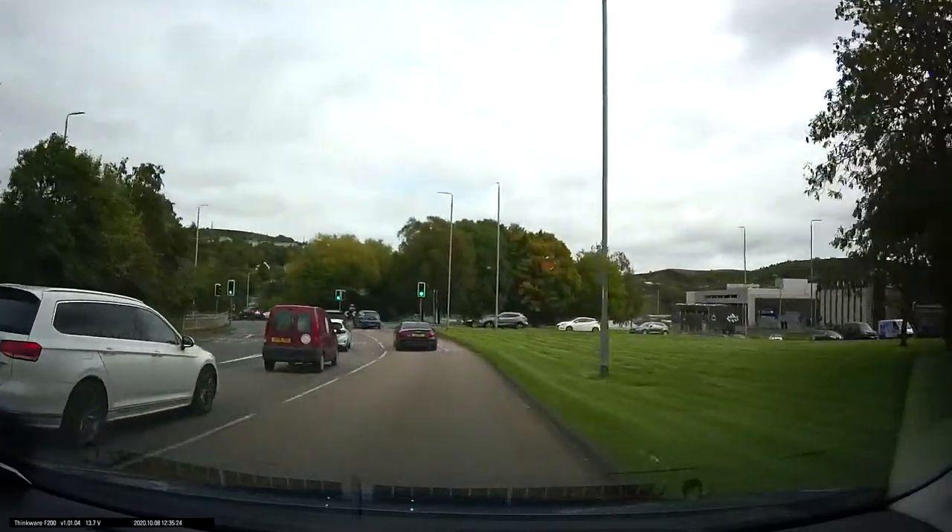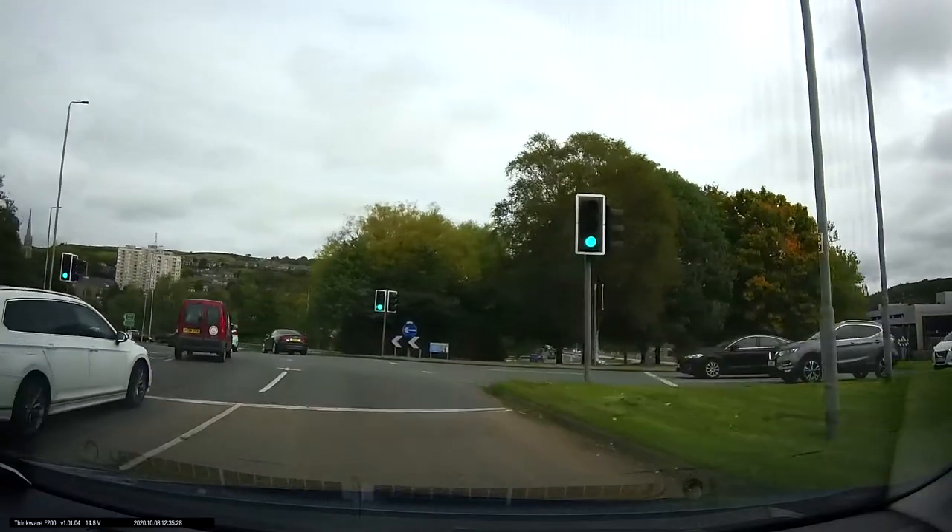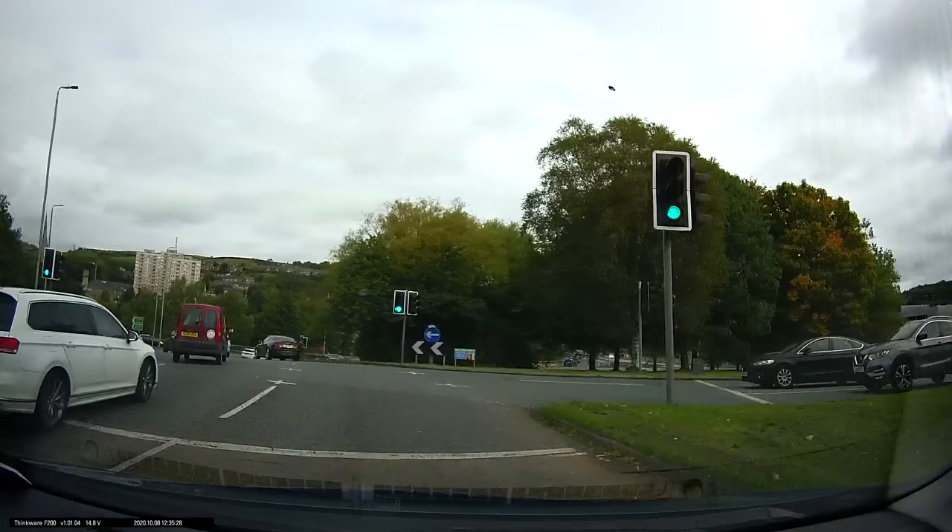Our lane carries on in its own lane, so here we've got to make sure that we stay between the lane marking on the left of us and the little white dots on the right-hand side. It's important to stay in the centre of our lane here.